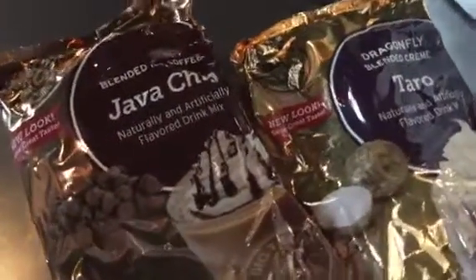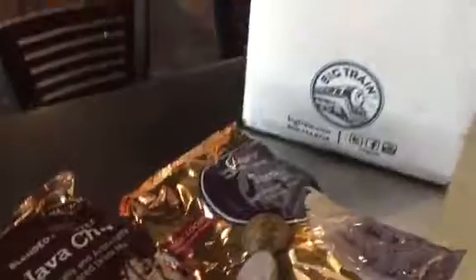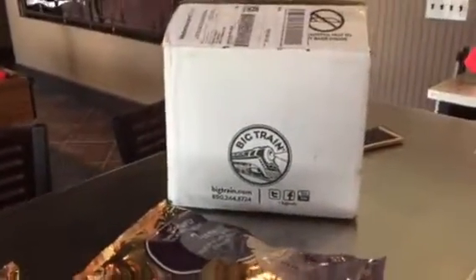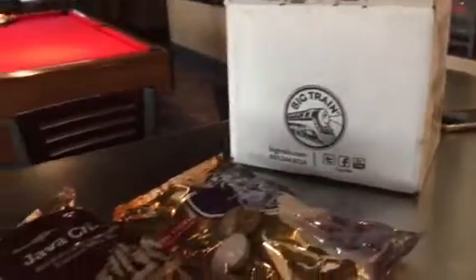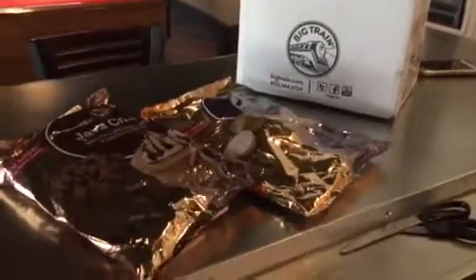Here we are at the District Cafe and we're looking at frozen latte powders. The brand name of frozen lattes that we use is Big Train. It's a premium frozen latte powder and we have a new shipment.